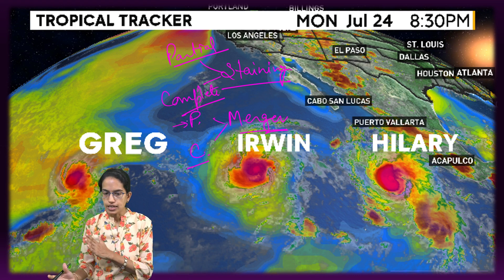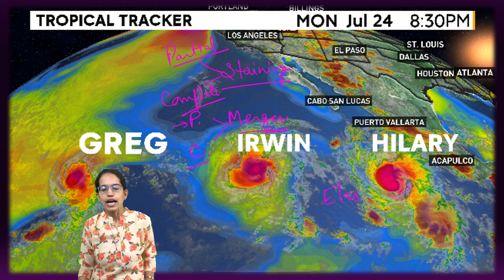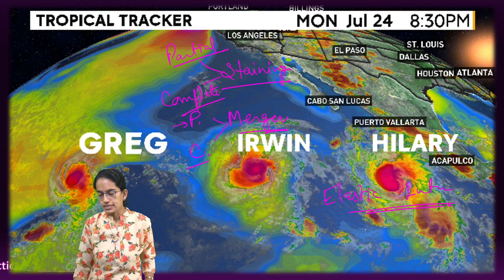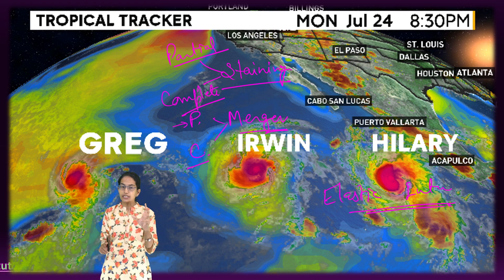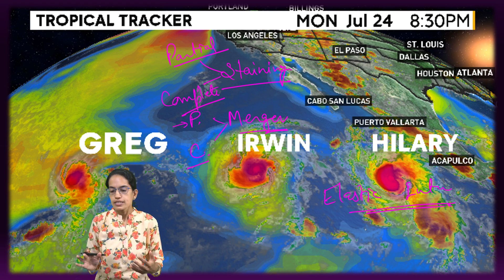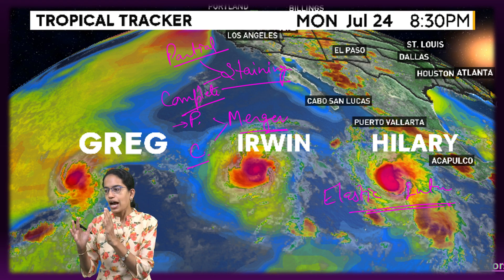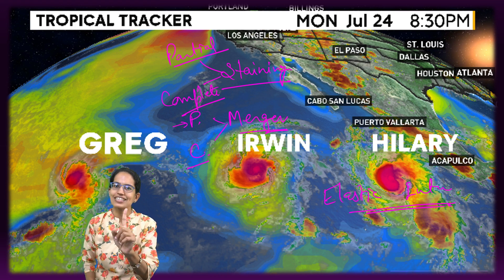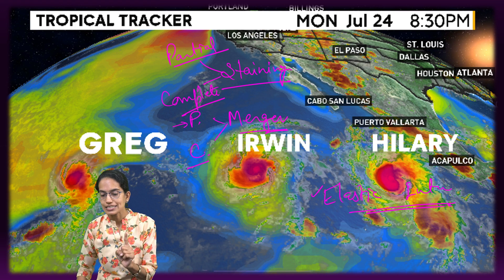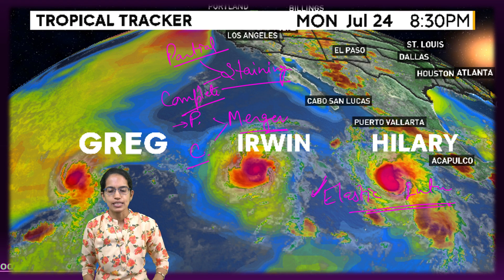Besides these four instances, there is a fifth: elastic interaction. Elastic interaction can occur when the vortices are of the same size or different sizes. It is the most commonly seen interaction, and it results in only one thing — a change in the direction of motion, as simple as that.